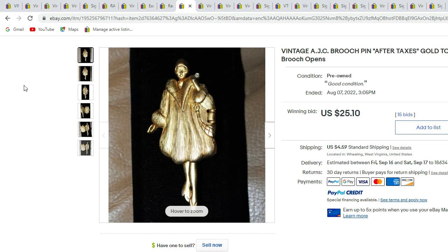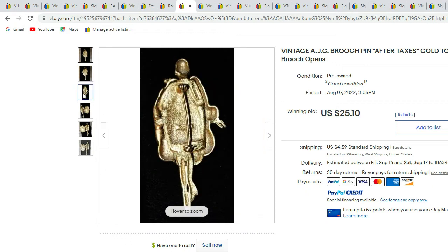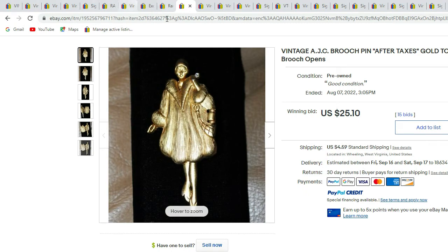Here we have an AJC brooch — AJC stands for American Jewelry Company. This brooch is gold-tone and it opens, which makes it very unique for an AJC brooch. There you can see the signature on the back. You see the lady wearing what looks like possibly a fur coat, and after you open it, there's what she looks like — it says 'after taxes.' This unique piece sold for $25.10.